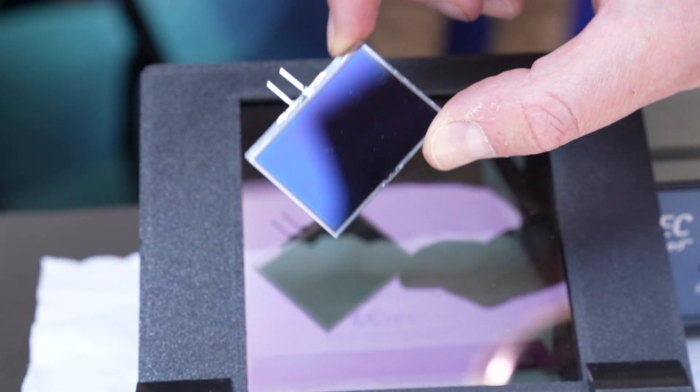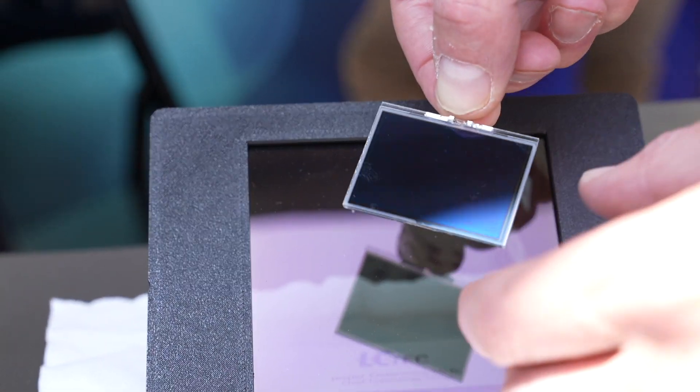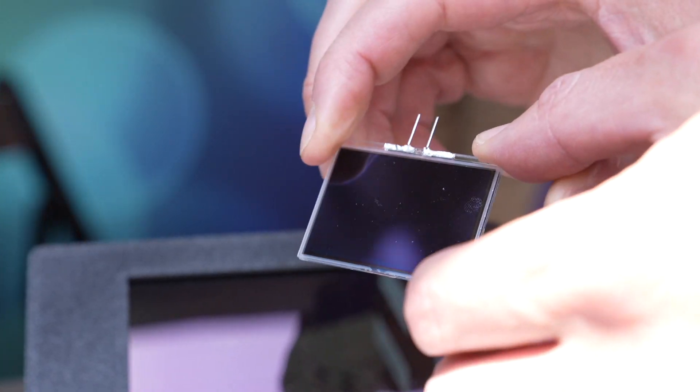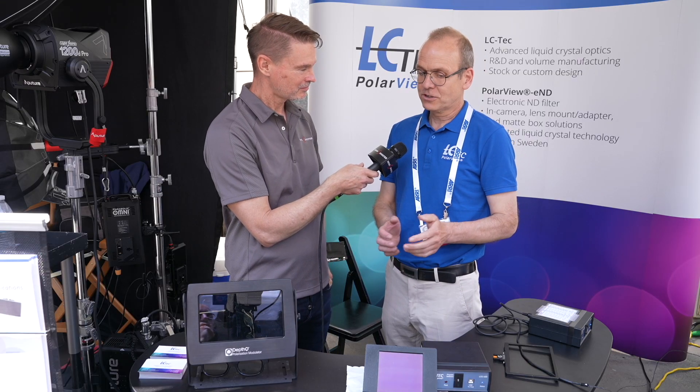What are some of the technical challenges with going from a smaller size to a larger size? It's mainly controlling the color — avoiding color vignetting at short lenses. If you have a 16mm lens, we saw that issue with the old generation, not so much anymore. And also overall color shift.